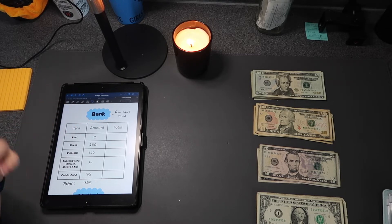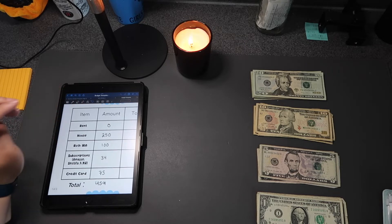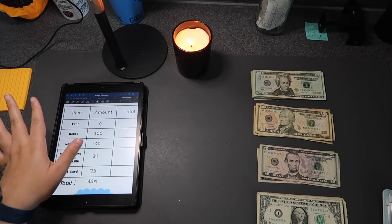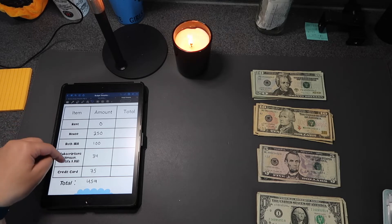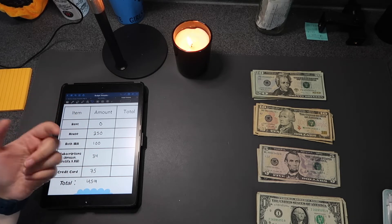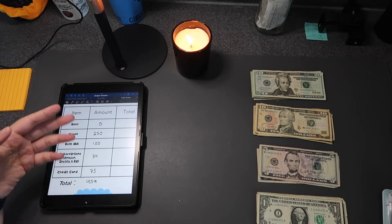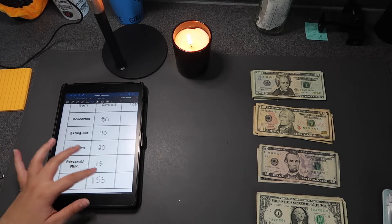These bank allocations are coming from my school refund. For house savings I'm transferring $250. For my Roth IRA, my goal for November is to put in $300 — we're starting with $100 now and I'll add more in the next budgeting video. Subscriptions are always $34, which covers Amazon, Spotify, and Kindle Unlimited. I'm proud of myself for canceling my Planet Fitness membership last month since I wasn't using it. My credit card average is about $75 a month.